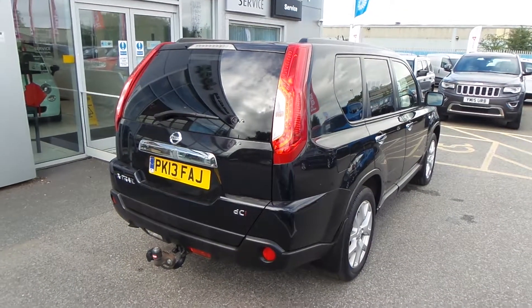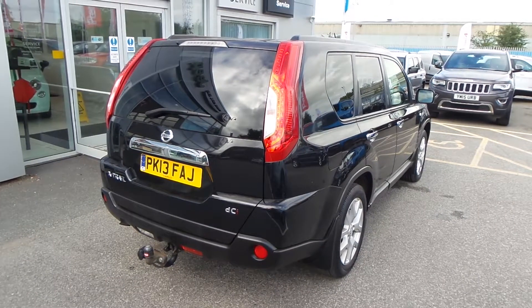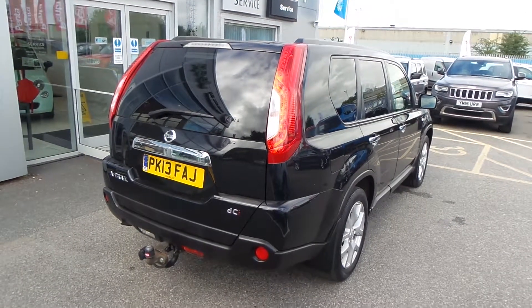There's the X-Trail. I hope the video's been useful. If you'd like to make an inquiry on this car, please give us a call at Pentacon Barnsley. Our contact number is 01226 323050. Enjoy the rest of your day, thank you for watching.